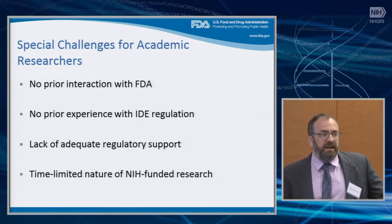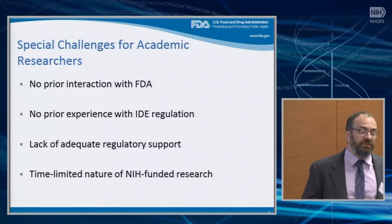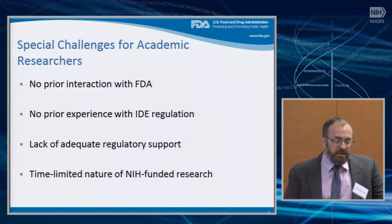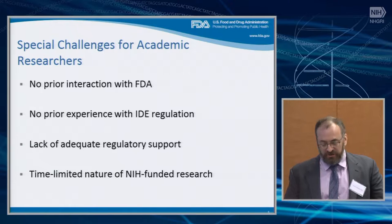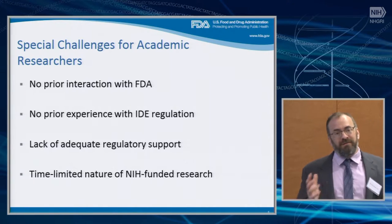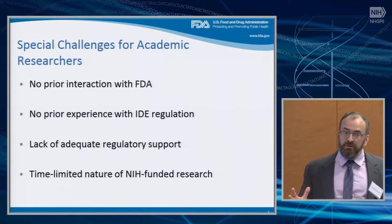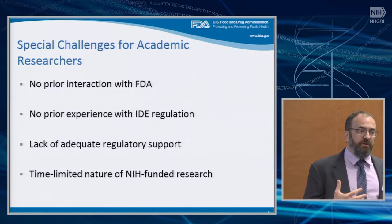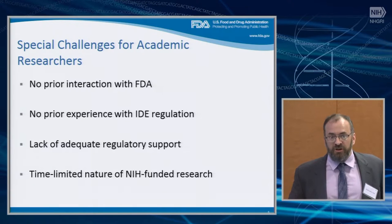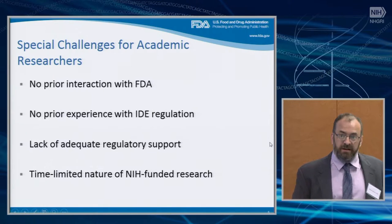We also feel that speaking with NIH is incredibly important because we recognize that academic researchers and NIH-funded researchers often face special challenges. Most have not had prior interaction with the FDA, or even if they have, they haven't had prior experience with IDEs. Most academics who have interacted with FDA have done so in terms of either traditional devices or more commonly with drug regulations, which are rather different. This leads to communication gaps where it becomes difficult for us to even communicate what the requirements are, or for you to understand them. So one of the outcomes we want from this workshop is to develop better ways of explaining this and outlining what the pathway is.